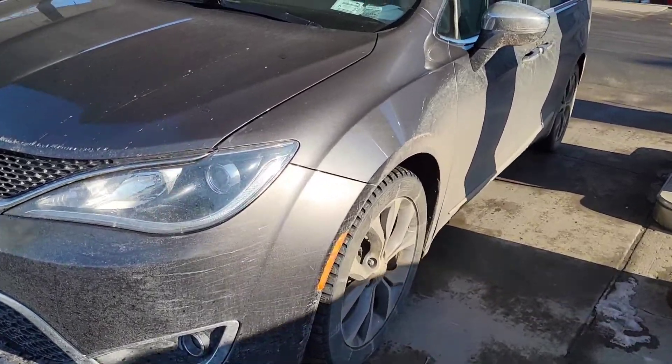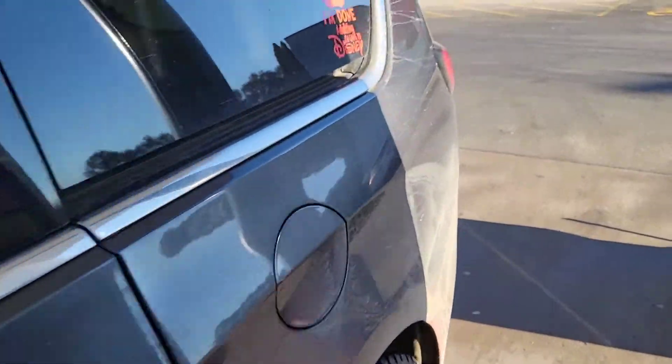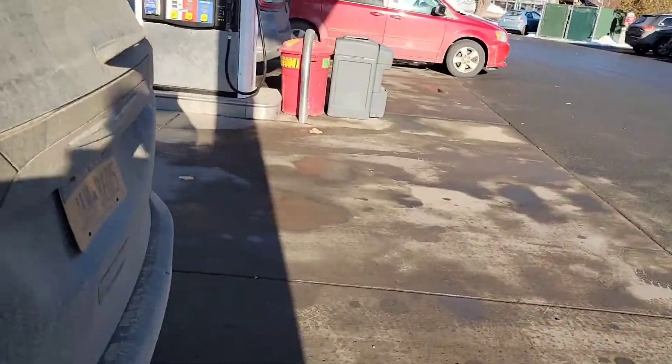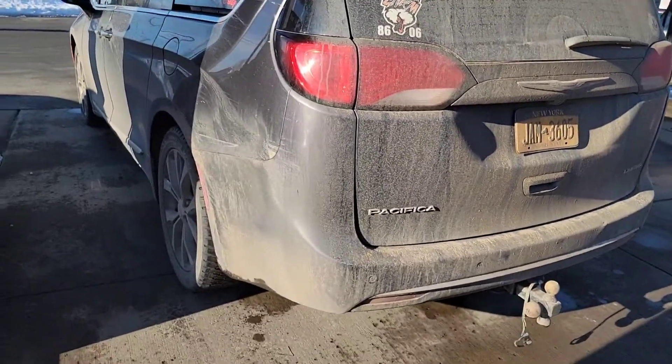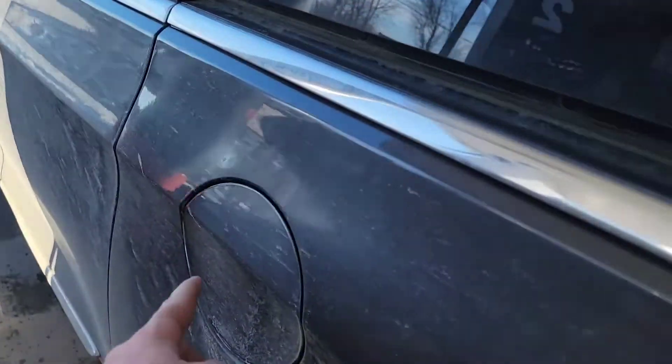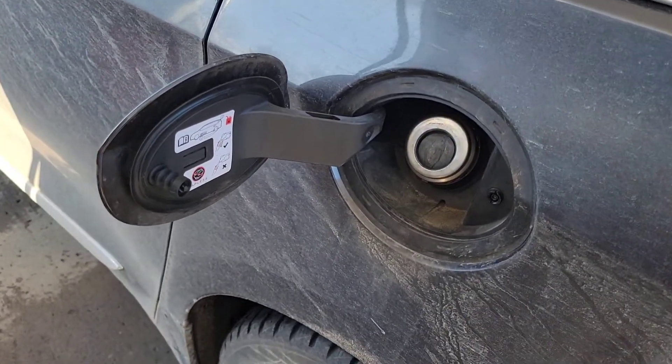If you own a 2017 to 2020 or so Chrysler Pacifica of this generation — or they called it the Chrysler Voyager for a little while — you've probably noticed that when you go to pump gas, it's a pain in the ass and constantly just clicks on and off, on and off, and doesn't let you fill it. I'm going to show you how to fix that.